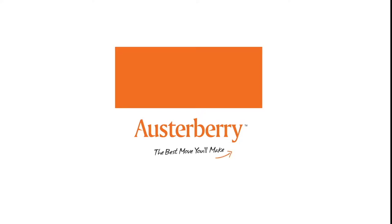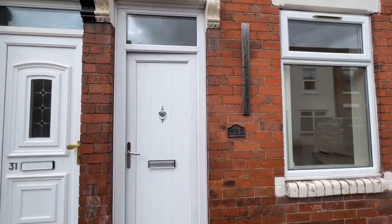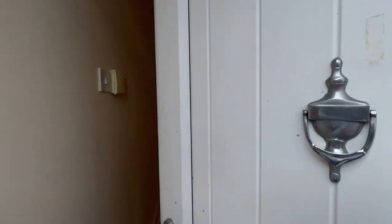Can't get much more of a central location than here on Stubbs Gate in Newcastle Under Lyme. Here is the two bedroom terraced house, so let's go in and take a look around.